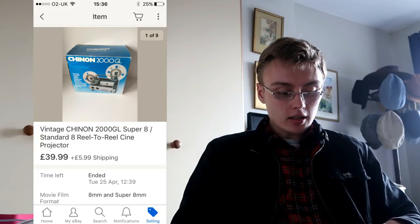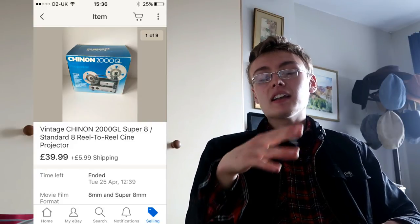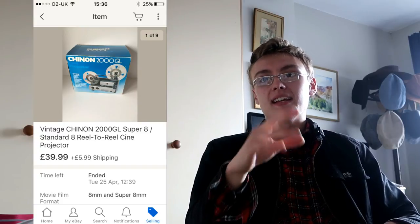Shinon 2000 GL super eight / standard eight wheel-to-wheel cine projector, boxed condition. I looked at sold listings and listed ones, and I analyzed that £40 plus postage would sell within a couple of weeks — and that's exactly what it did. Going off solds, going off listed pricing, being competitive but not underselling it, it really helped. Didn't go in a day so I wasn't vastly underselling it, but I priced it to sell. Paid £10 for it, so £10 into £40 plus postage — I'll take that all day long.